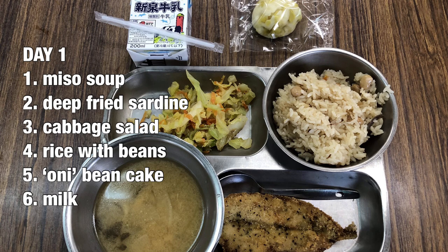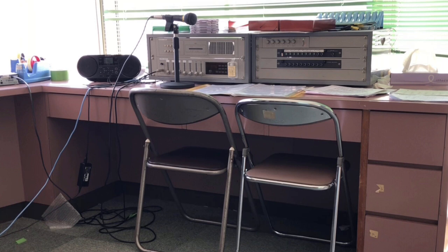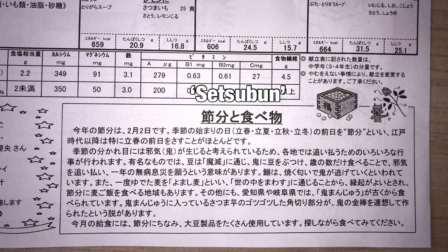Students do a daily broadcast talking about the menu's special features such as seasonal foods and food-specific cultural events. Day one explains setsubun, which ushers in the first days of spring according to the old Japanese lunar calendar and helps bring luck for the new season.